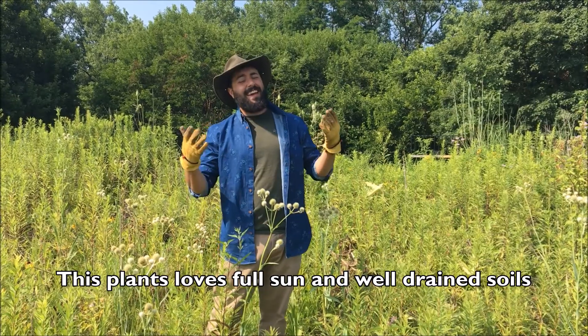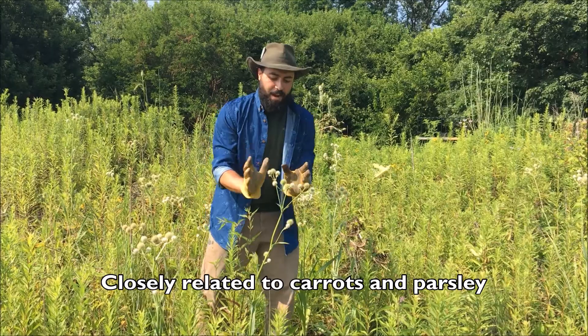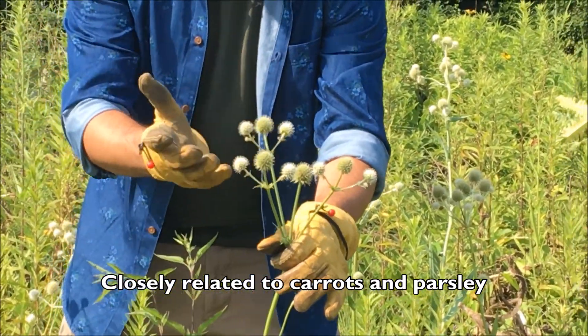Little did they know that doesn't actually work. Now some interesting things about this flower: it has a very fascinating head. It's very spherical. It's white. It's amazing.